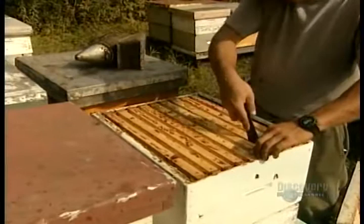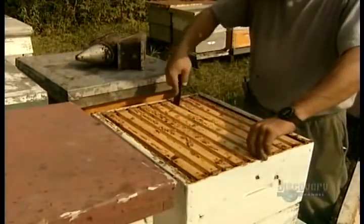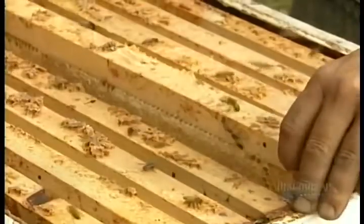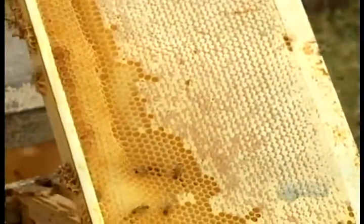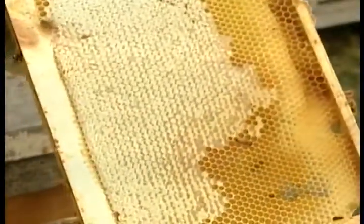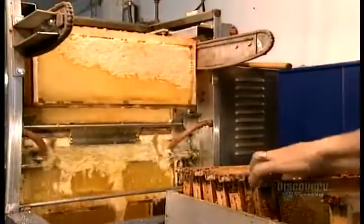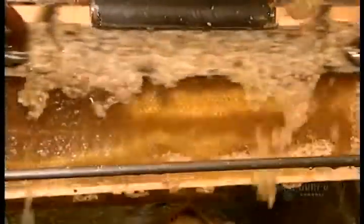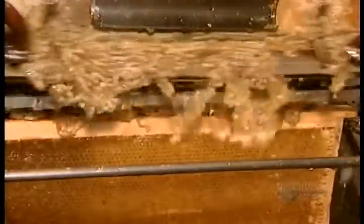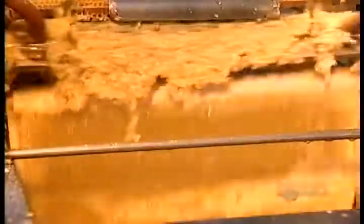Another warning spray, and the beekeeper removes the bee escape. Now he can escape with the honeycombs. Inside the honey factory, they put the honeycomb frames on what's called an uncapping machine. Like a razor, it shaves the wax caps off the honey-filled cells of the combs.